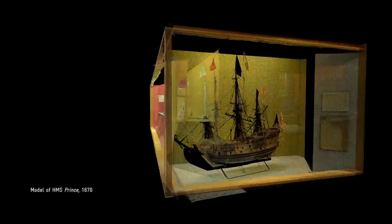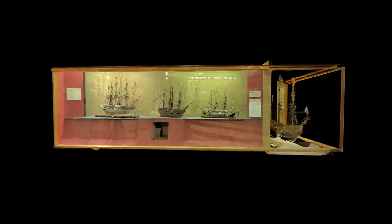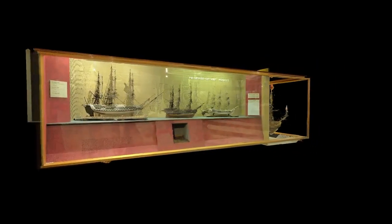One of our model ships, HMS Prince, was made in 1670, and it's one of the most important ship models in existence today.